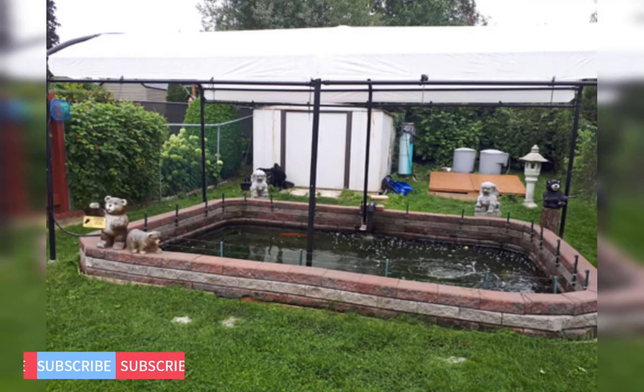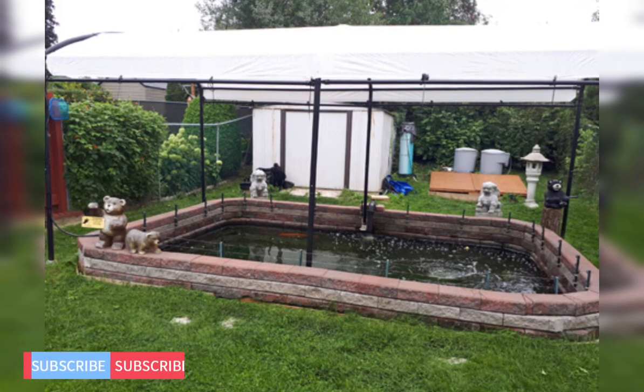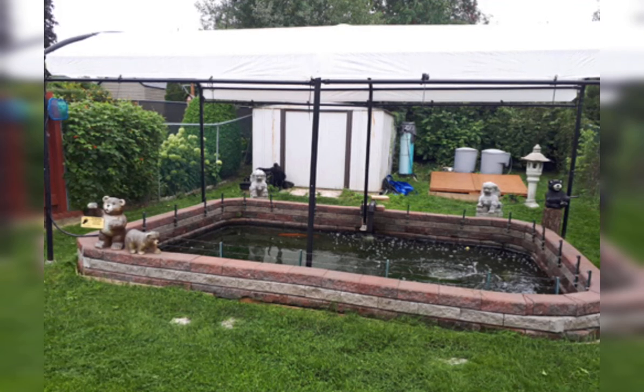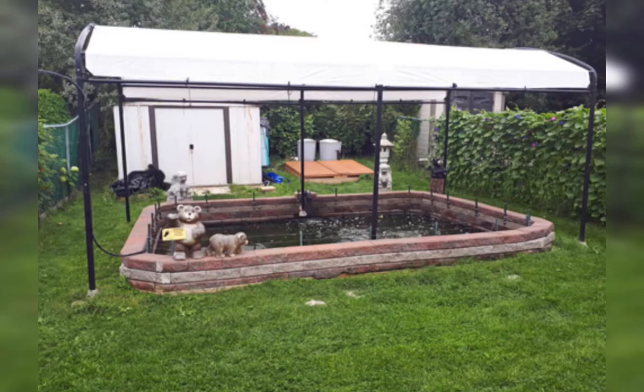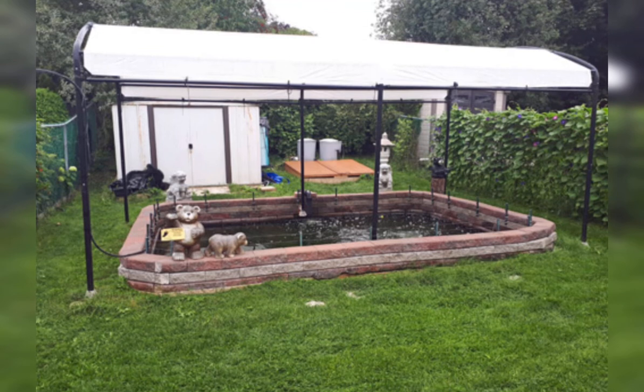Hello guys, welcome to another video from The People's Pond. Today we've got a virtual pond visit to one of our subscribers of the channel. Ken lives in southern Ontario, Canada, and this is his pond — it's about 15 foot by 10 foot by 5.5 foot deep.